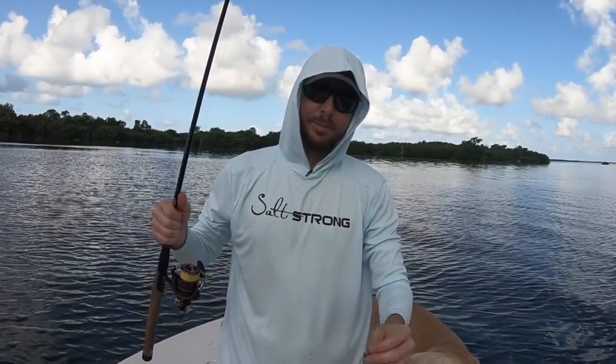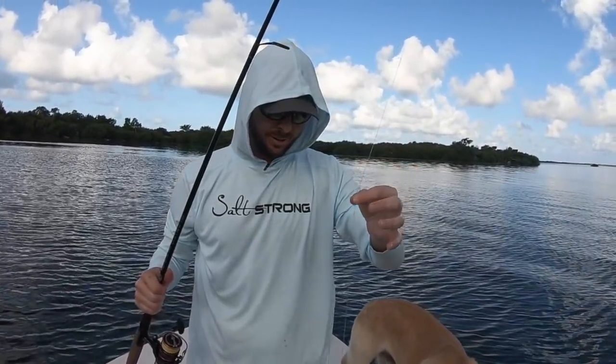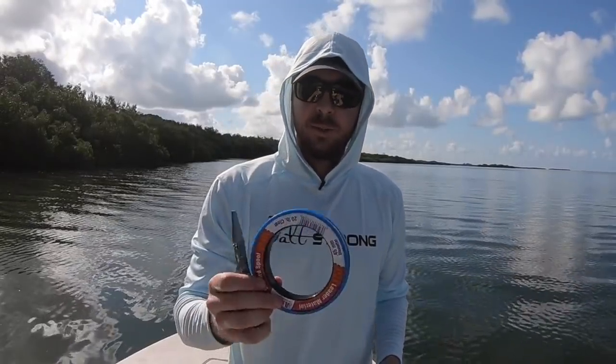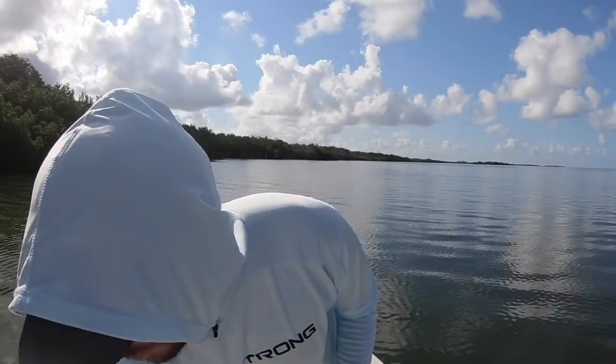After every fish, always feel the line, especially when they get you buried up in the structure. This entire leader — I can feel it's frayed, so I'm going to replace that all. And in case you're wondering what line I'm using, just regular mono. Just Andy mono — none of that fluorocarbon stuff.